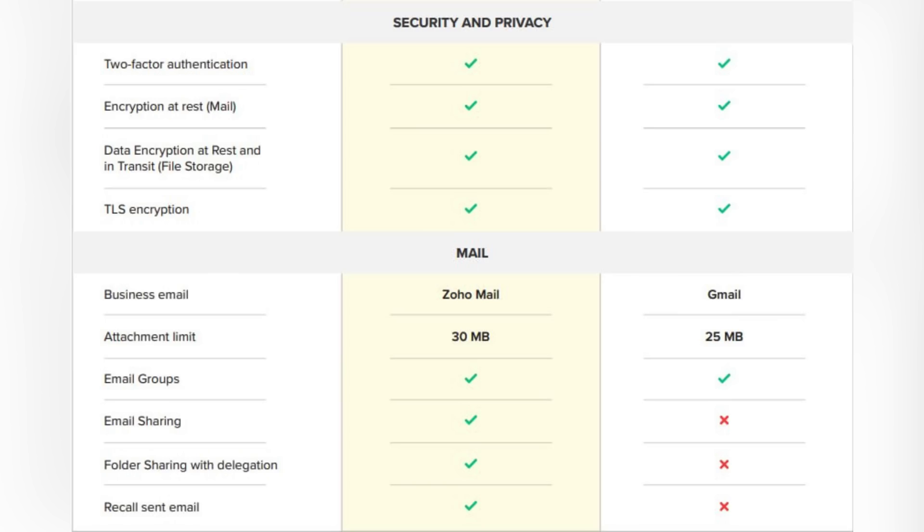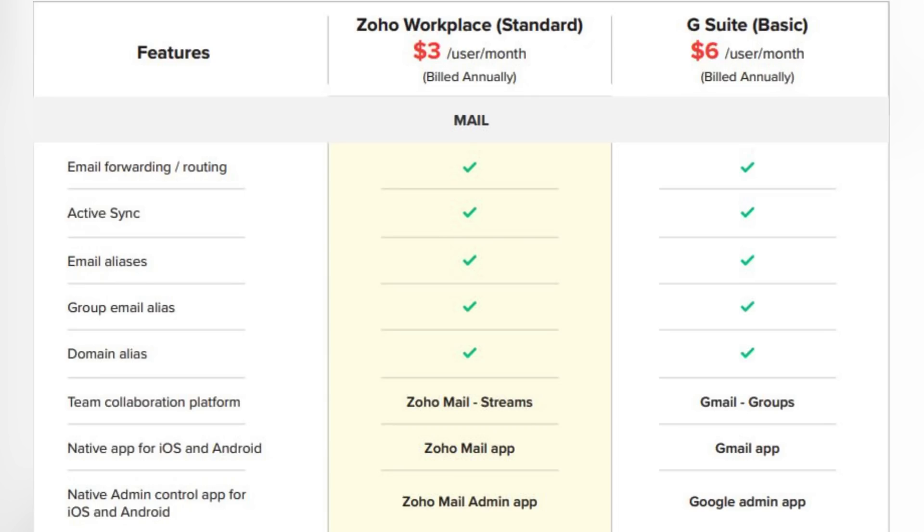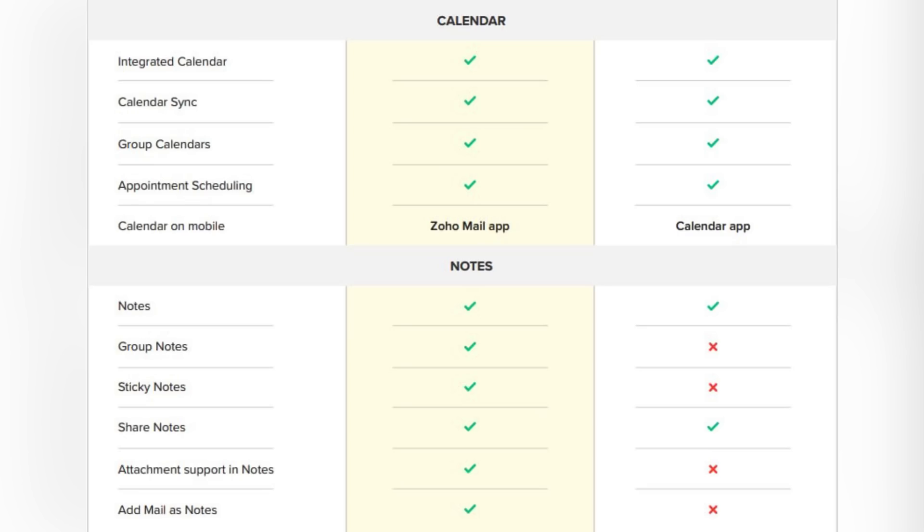Both softwares offer high security and privacy features for your data. For mail, Zoho Mail offers a bit more attachment limit and additional features like email sharing, folder sharing, delegation, and recall of sent emails. Some other email features like email forwarding and routing are the same in both Zoho Workplace and G Suite Basic Edition. Both bundles also offer a calendar — for Zoho Workplace it's built into the Zoho Mail app, while Google offers a separate Calendar app.